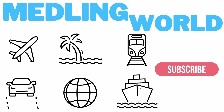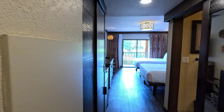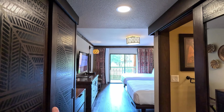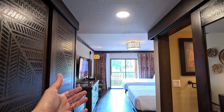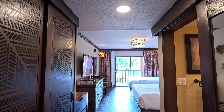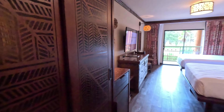Hey everybody, welcome to Meddling World! We're just checking into Disney's Animal Kingdom Lodge and we're going to give you a full tour of room 2328, so come on in and check it out. As you enter the room, it does say it is a resort view — but that looks like the savannah to me. I'm not sure if we got upgraded or if this is what they consider a resort view, but I see a giraffe outside my window right now!